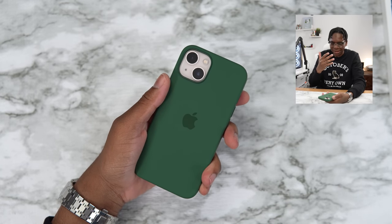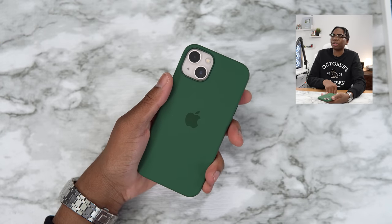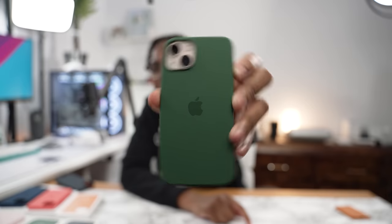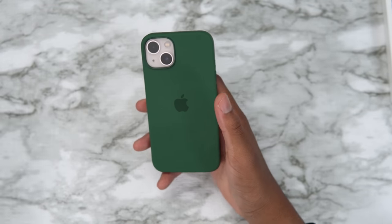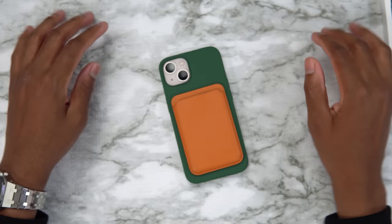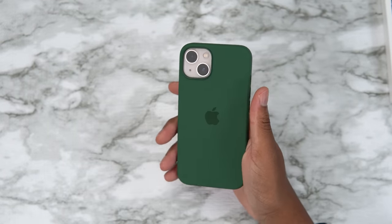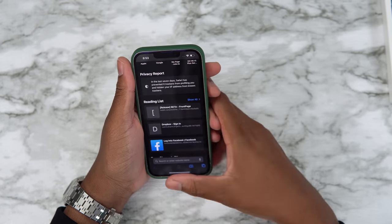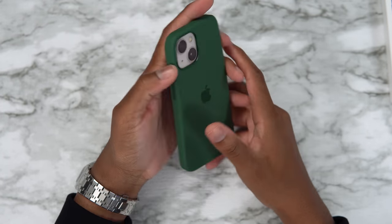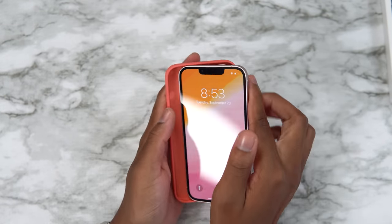Clover green with the pink iPhone — did it miss? Comment below before I show it. It's not bad, but I wouldn't say it's hitting. Clover green with pink — it's a solid 8 out of 10, it could pass, especially with the wallpaper. Seven out of ten — clover green just missed for the first time.